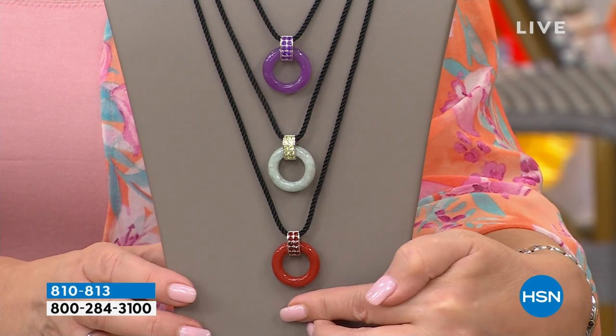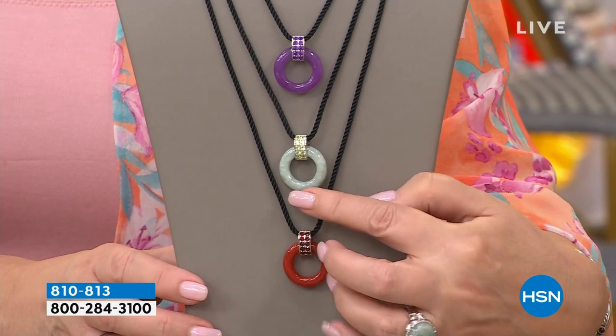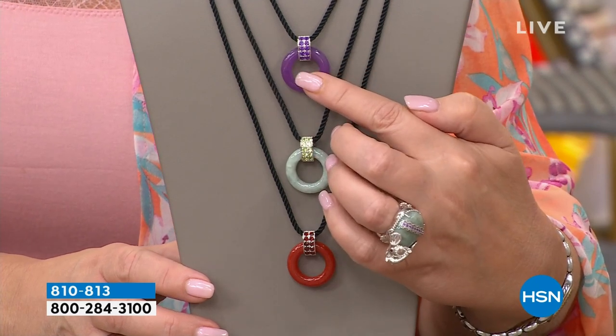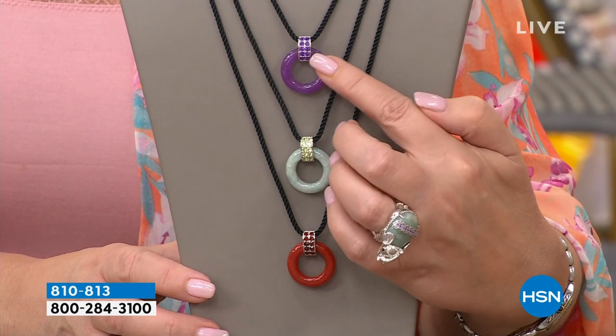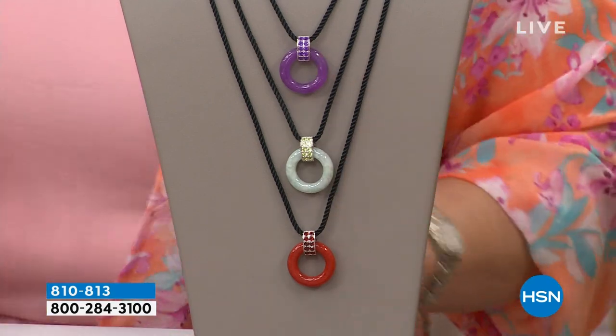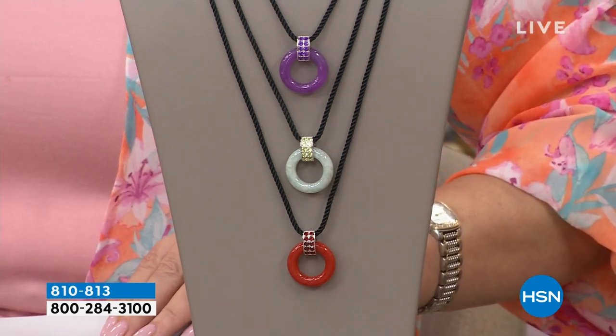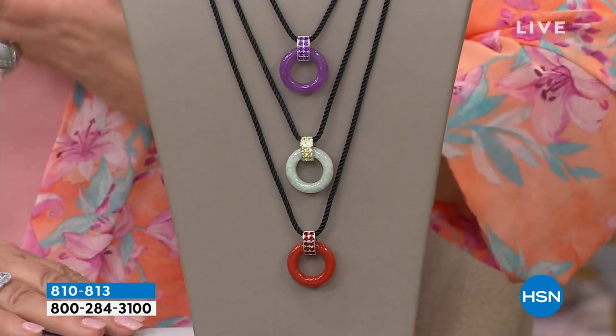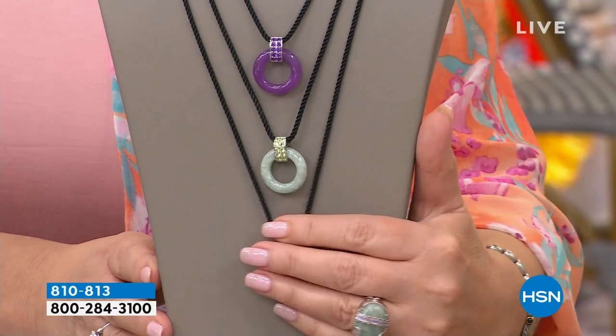We have purple, we have light green, we have red. Red features garnet, the green features peridot, and the lavender — if you're a purple girl, this is so pretty — features genuine amethyst. Again, that cord is completely adjustable, it goes to a full 28 inches long, but you can shorten it anywhere you want on your neckline.